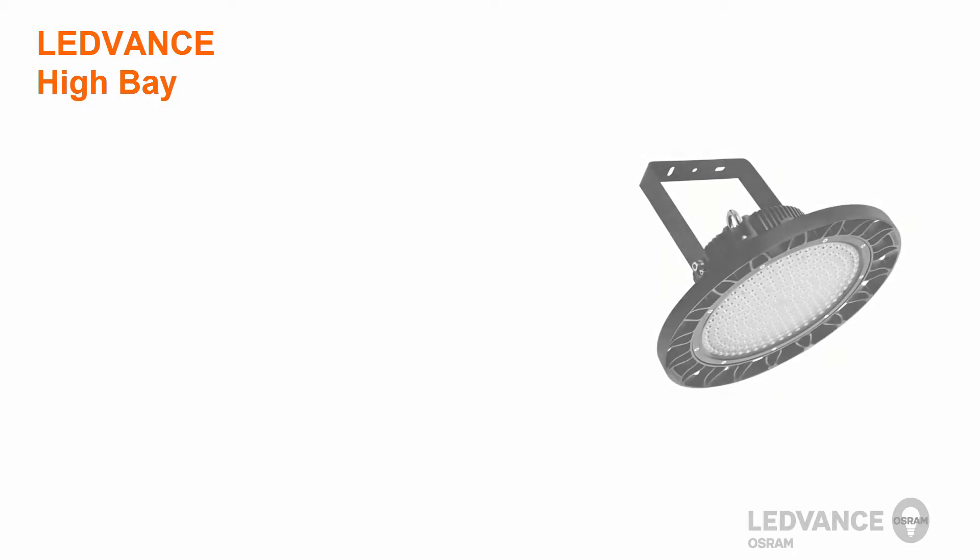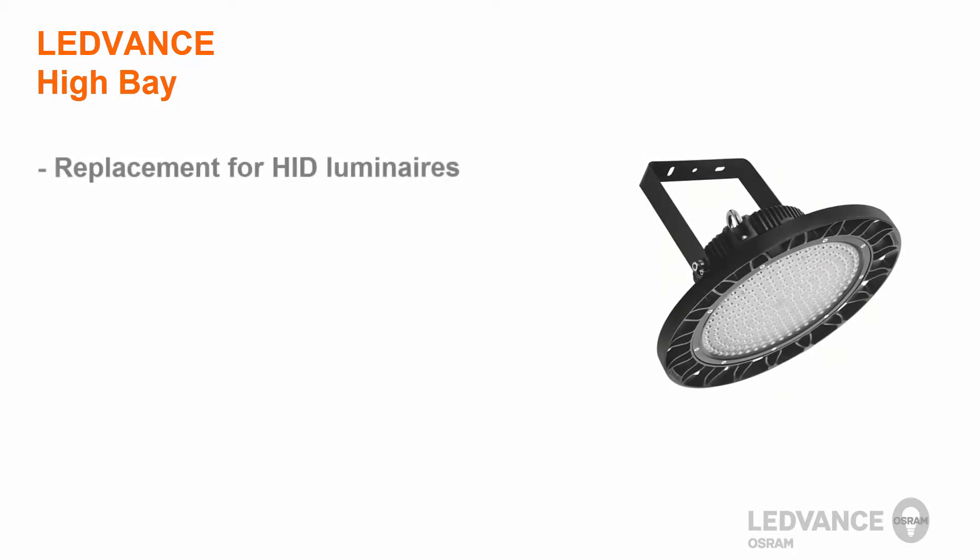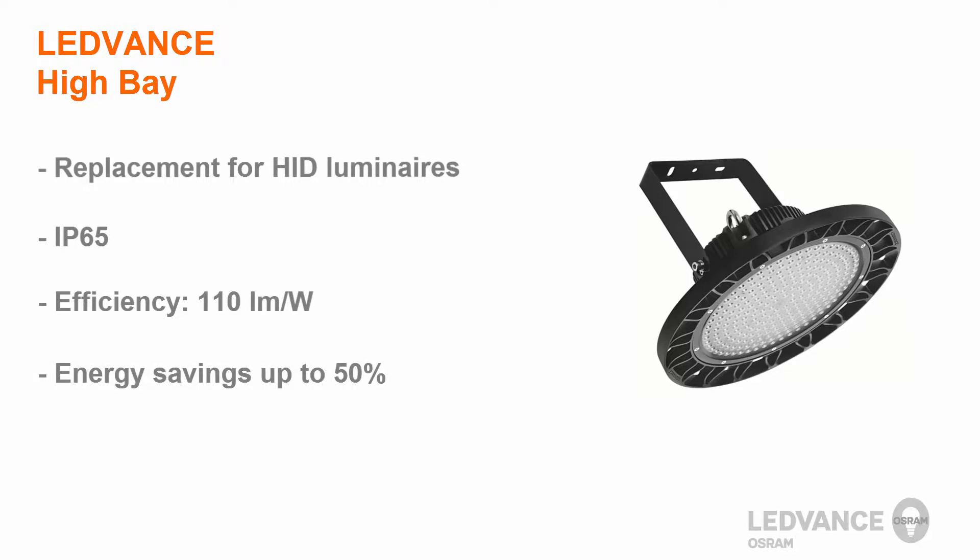LeadVance High Bay luminaires are replacement solutions for HID luminaires and offer a compact design, a variety of beam angles, and IP65 protection class. They are extremely efficient at 110 lumens per watt, and you can save up to 50% of electrical energy.